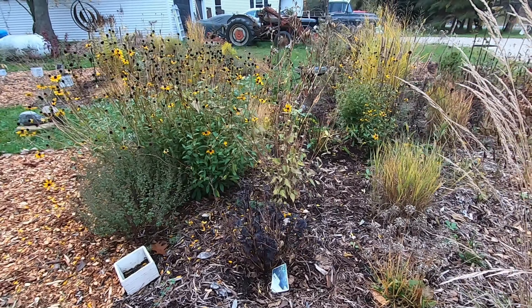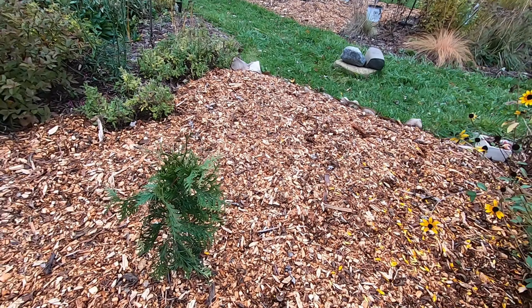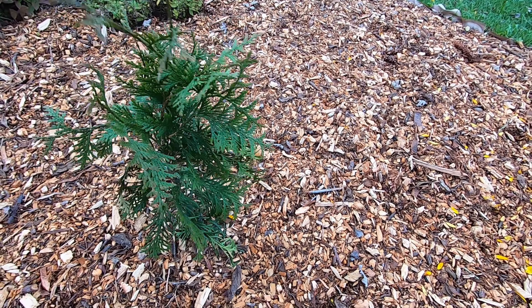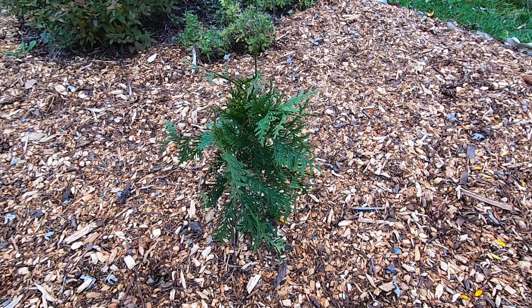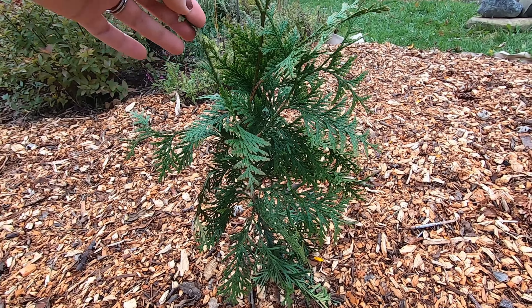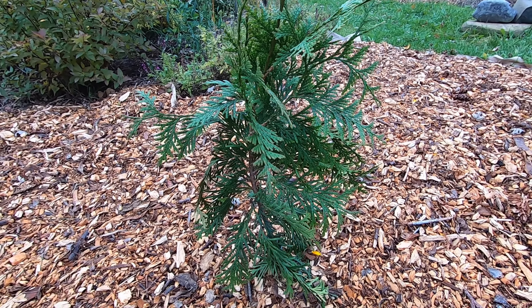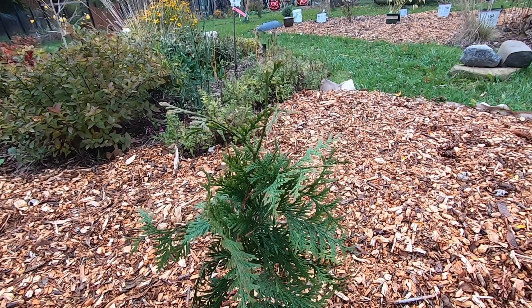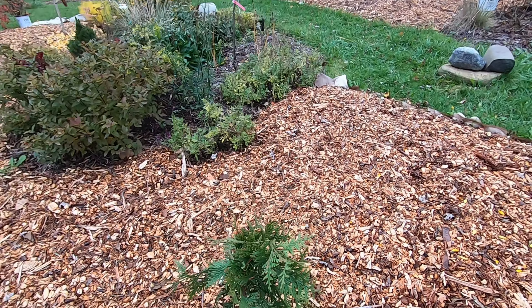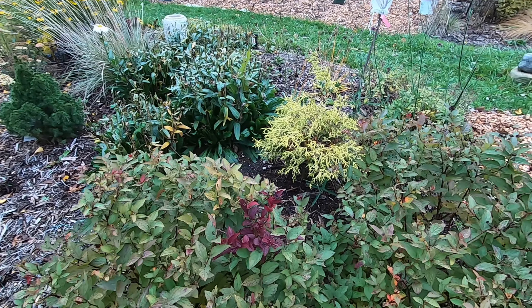Still a few rudbeckia blooms holding on. Here is a smaller western arborvitae — a Spring Grove variety, it's a proven winners plant — and I've had this in the ground about three weeks and the deer haven't touched it yet. I don't want to be too hopeful but it's looking good so far and I don't have my string up yet, so hopefully that's a promising sign. The spirea is still looking lovely with some new foliage growth there.